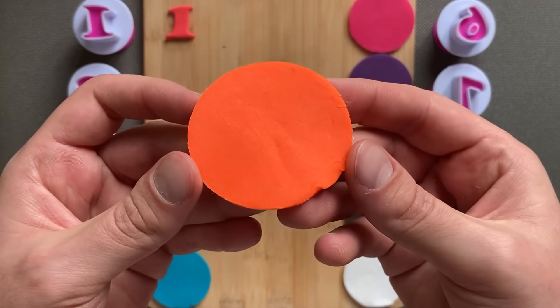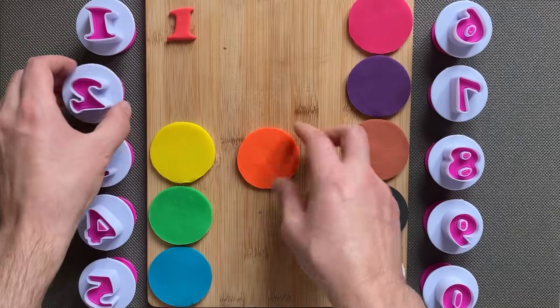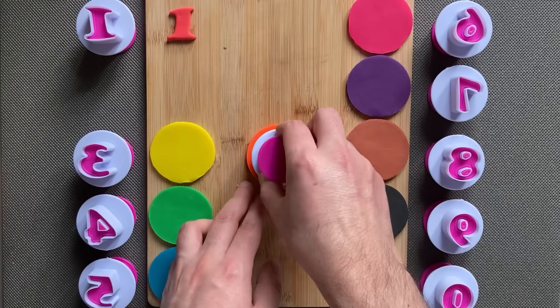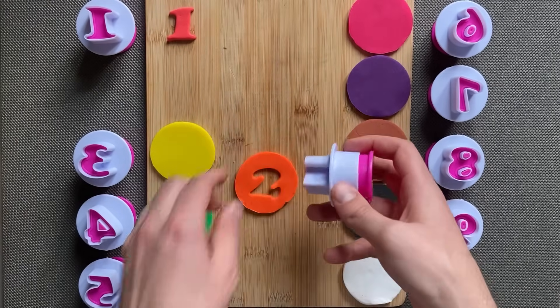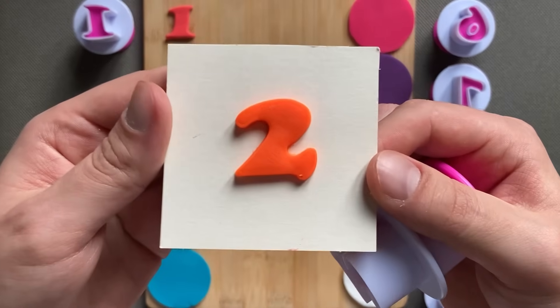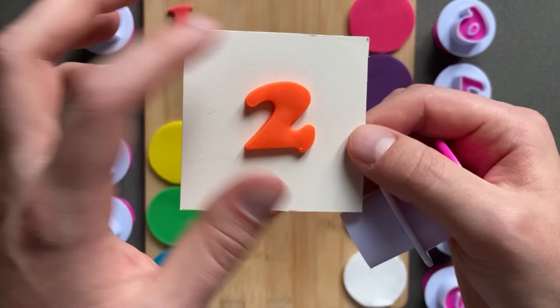Color orange, number two. Number two, color orange, number two!